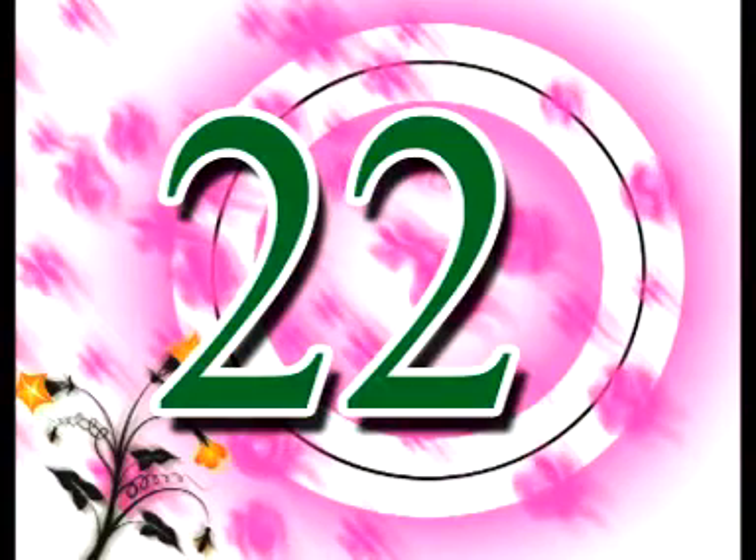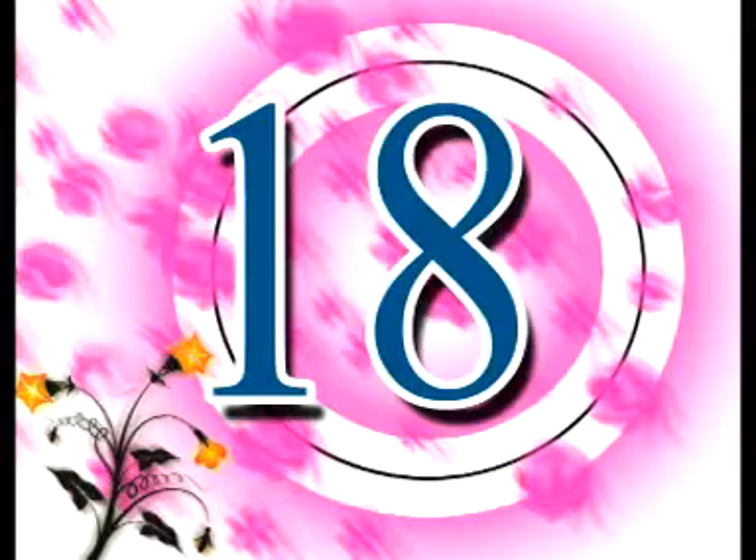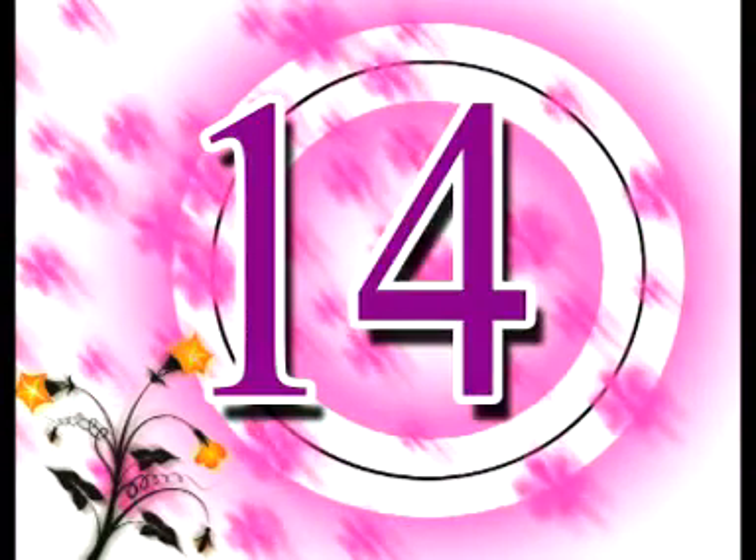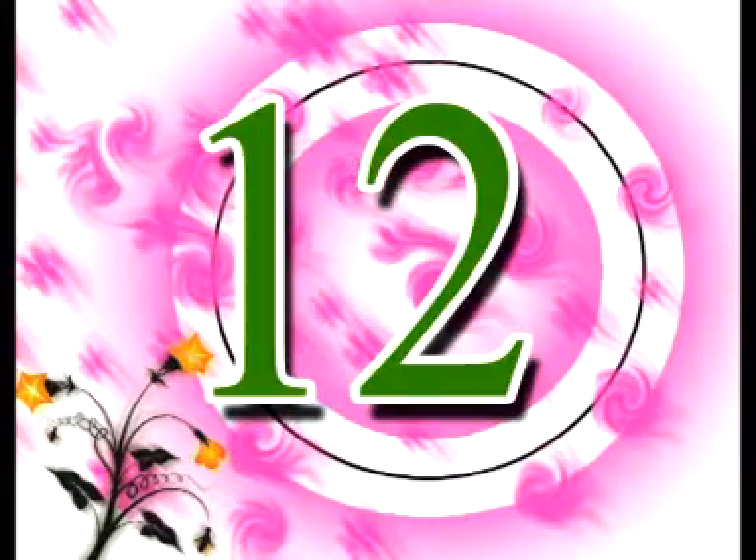24, 23, 22, 21, 20, 19, 18, 17, 16, 15, 14, 13, 12.